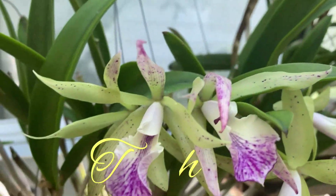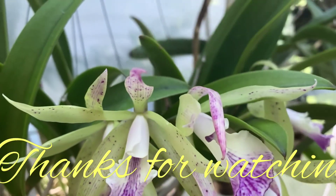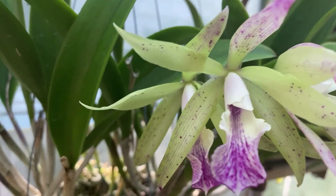Thanks for watching everybody. Enjoy your orchids. Bye.